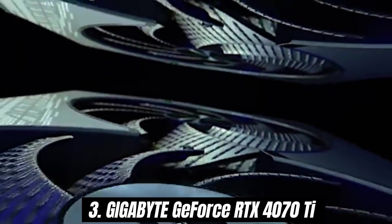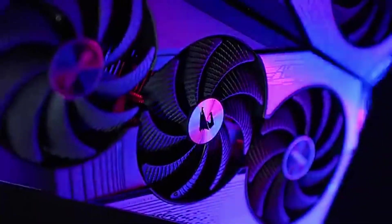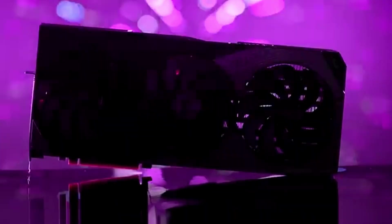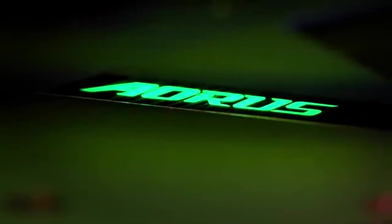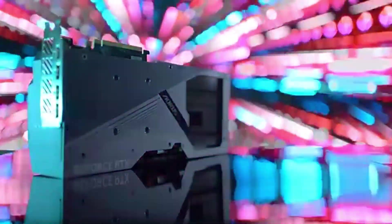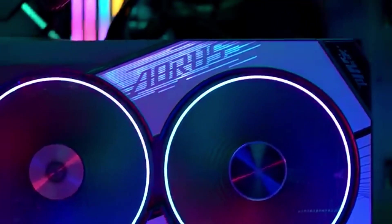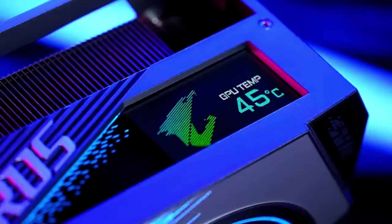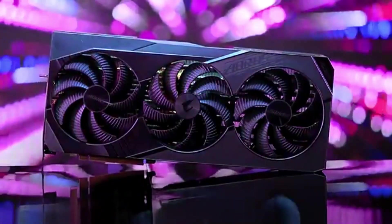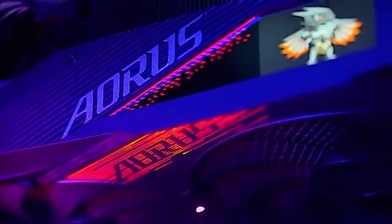Number 3: Gigabyte GeForce RTX 4070 Ti stands out as a powerhouse that delivers exceptional performance and stunning visuals. After extensive testing with a variety of demanding games and applications, it's clear that this GPU is a worthy investment for serious gamers and content creators alike. The RTX 4070 Ti offers impressive performance, easily handling the latest titles at 1440p and even 4K resolutions. With its advanced Ada Lovelace architecture, you can expect more realistic graphics, smoother frame rates, and improved ray tracing capabilities. Games such as Cyberpunk 2077 and Microsoft Flight Simulator showcase the card's ability to deliver breathtaking visuals without compromising performance.